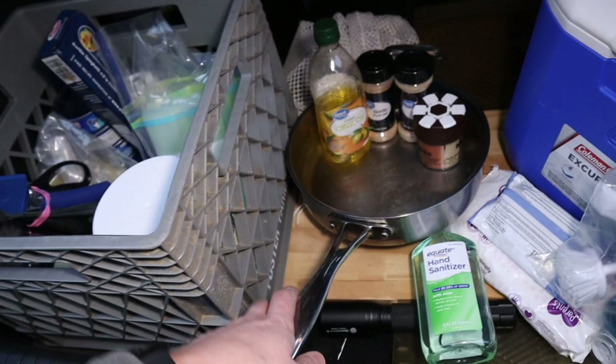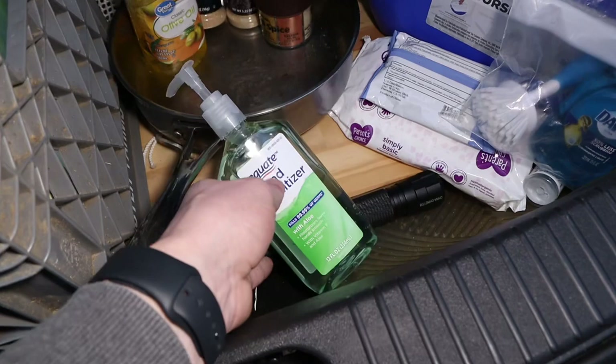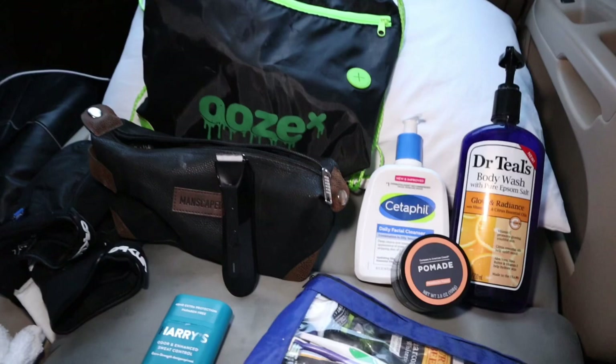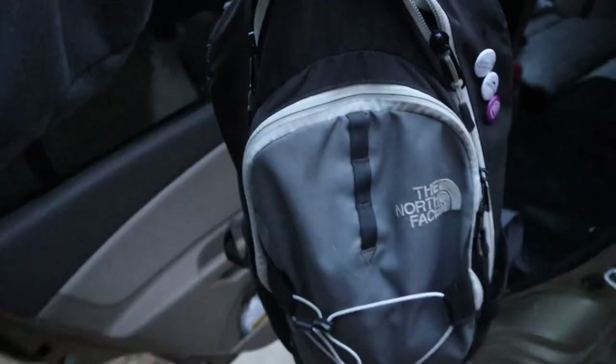Here's like the hand cleaning station. I have sanitizer, Dawn dish soap to scrub the pan, and some wipes. Here's everything I bring inside my shower bag — just the basics: toothbrush, toothpaste, deodorant, body wash, face wash, razor.